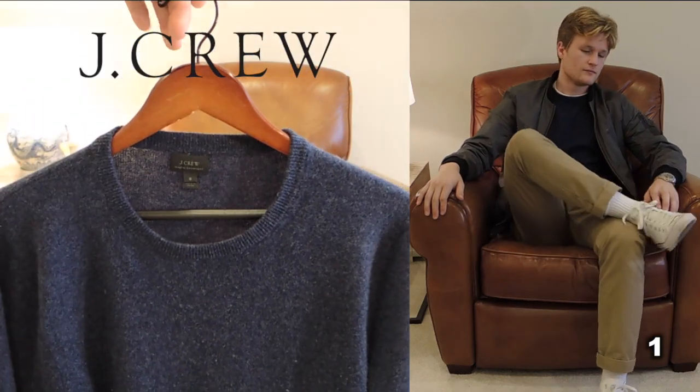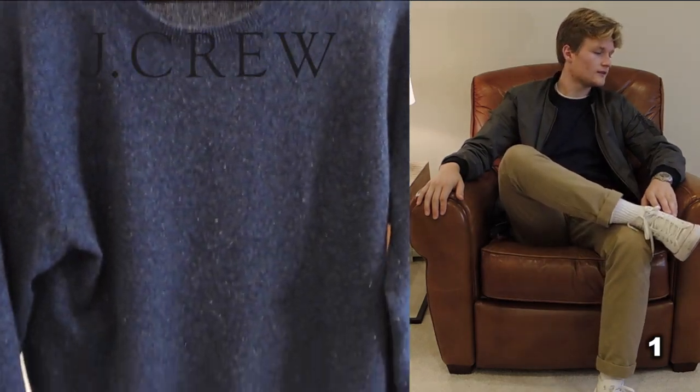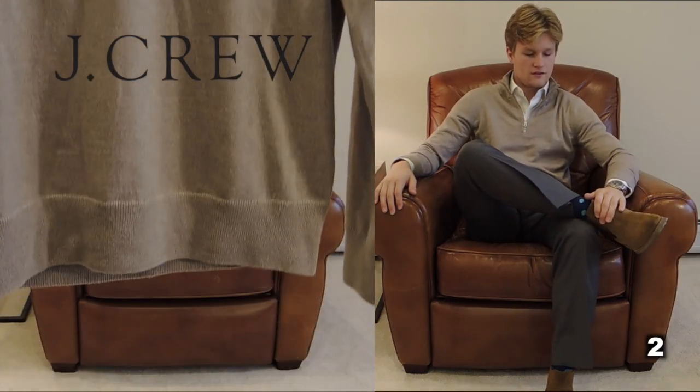Sweater number one: the classic crew neck. What's more versatile than a crew neck sweater? Wear it alone, over a button-up, under a jacket — you name it. This staple has always and will always look great on you, so pick one up ASAP.